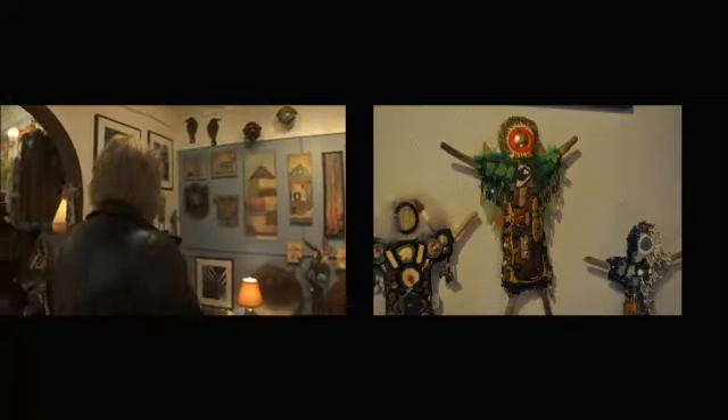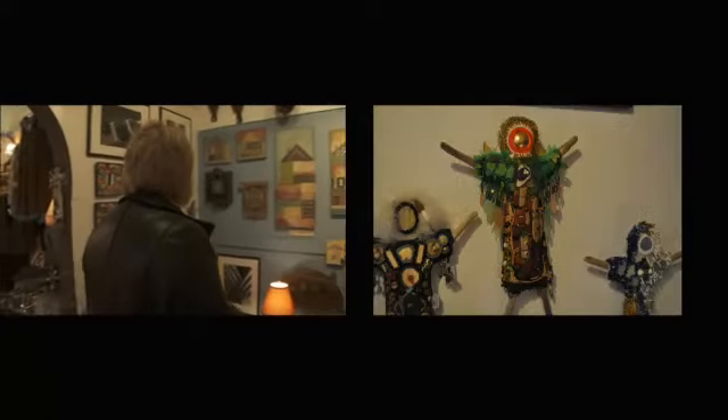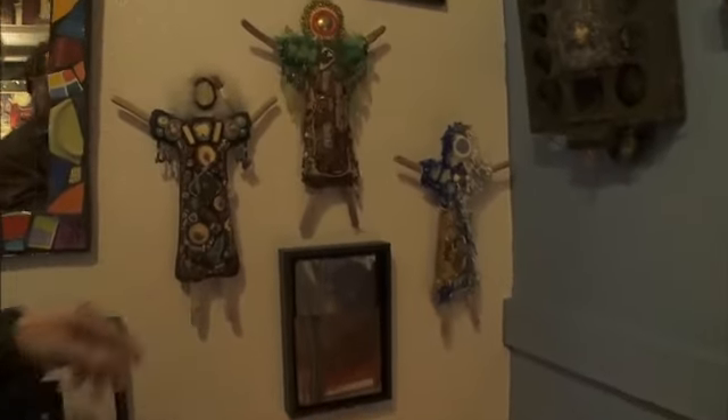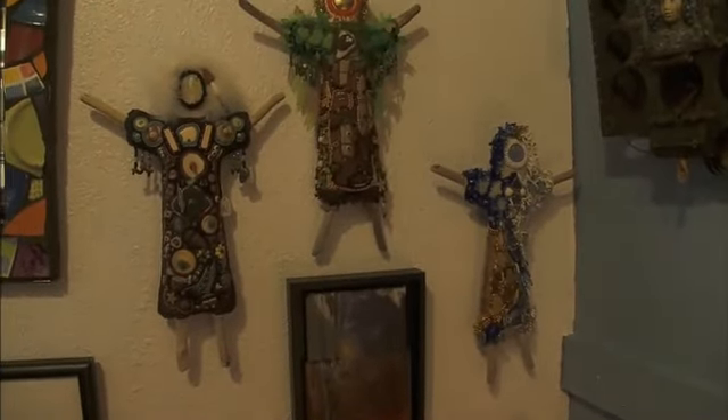Ooh, nice. This must be the work of Susan Smith. She takes parts that she finds all over, mainly at the beaches, and makes them into dolls. This is fascinating.